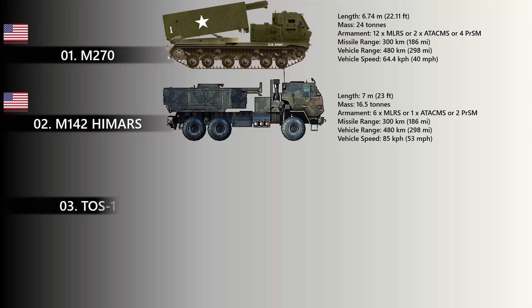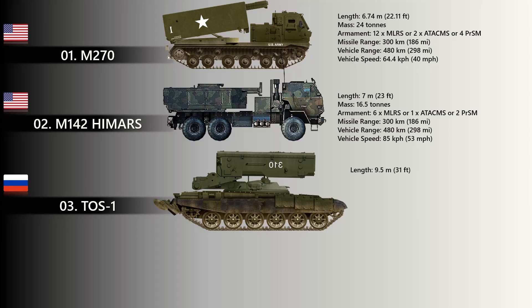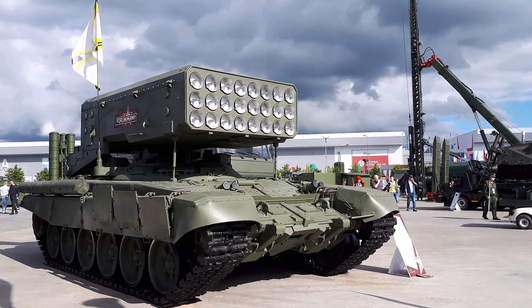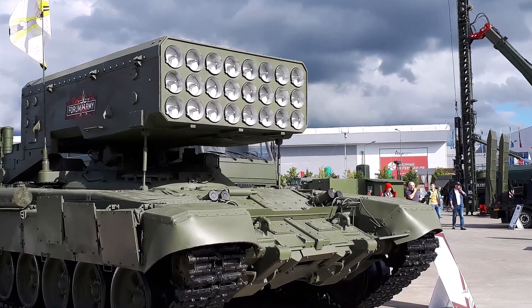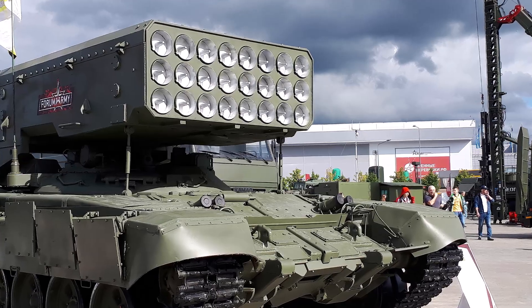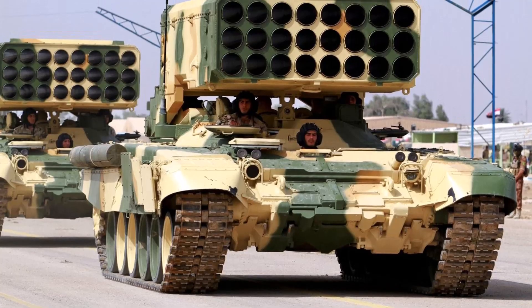At number three, the TOS-1. The TOS-1 is mounted on a T-72 tank chassis and is a very deadly system primarily used by Russia. This entry is unique in this list because it is a heavy-firing short-range system capable of firing both incendiary rockets and thermobaric warheads. Although its operational range may be the shortest in this list, its rapid-firing destructive qualities have proved it a very deadly system.